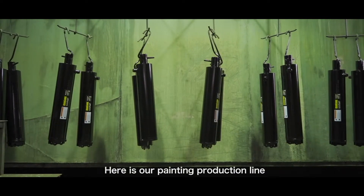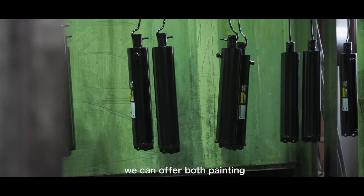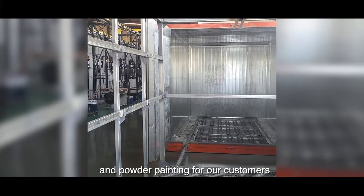Here is our painting production line. For the finish, we can offer both liquid painting and powder coating as two options for our customers.